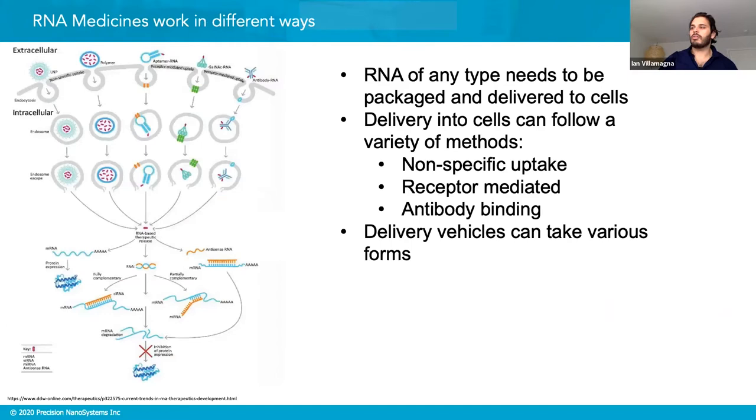Looking broadly at how these work: once RNA is delivered into the cell, it goes through the cellular machinery to elucidate its response. For mRNA, it drives protein expression within the cell. For RNAi or interference RNAs, it works to degrade the mRNA the cell is making to stop protein expression. siRNA, miRNA, and antisense RNA all achieve that same end goal, though they work in different fashions.